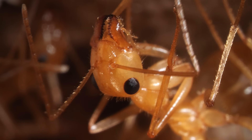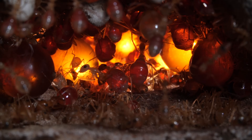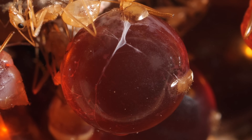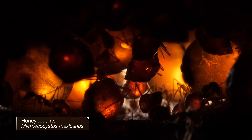Honeypot ants have an interesting definition of family. To survive, they turn their own sisters into jugs of delicious nectar. Deep inside their underground nest, honeypot ants are stuffing their own kin.